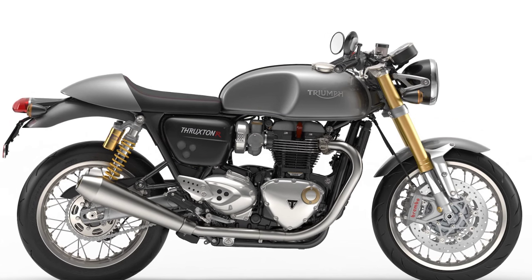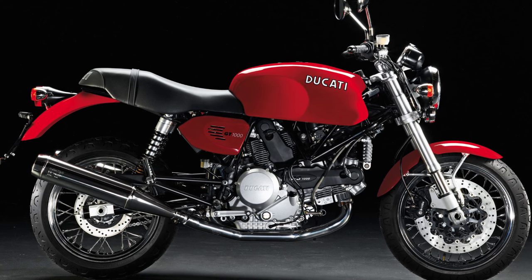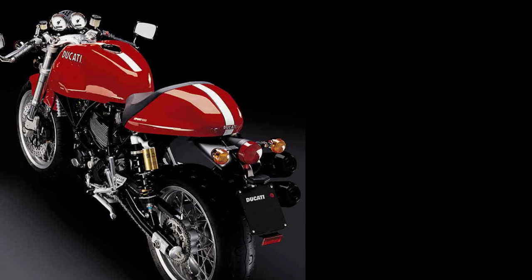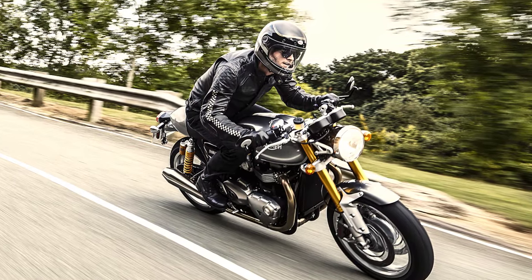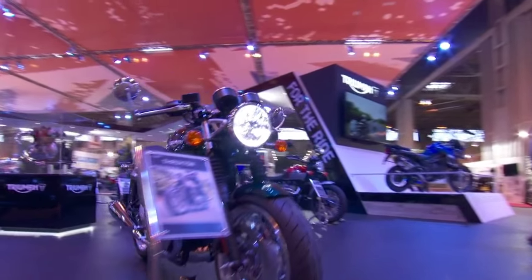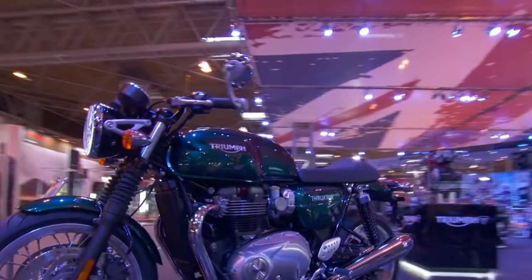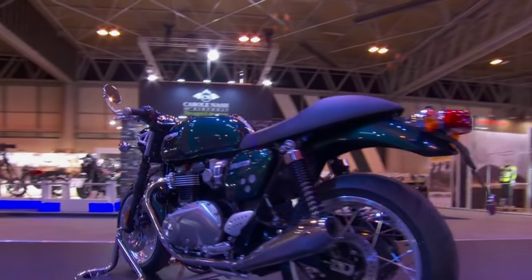I know exactly what you thought after seeing it for the first time — a Ducati Sport Classic, and also the Royal Enfield Continental GT. Am I right? I usually don't appreciate similarities with competitors, but this time I think Triumph did a great job. It still looks like a British machine with an Italian flavor — something never done before. And I like it.